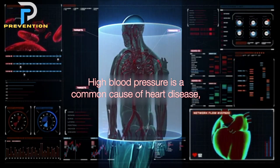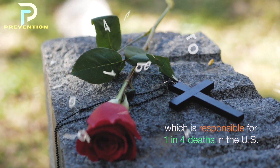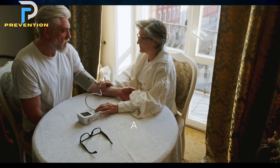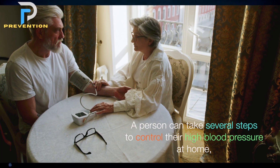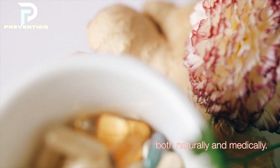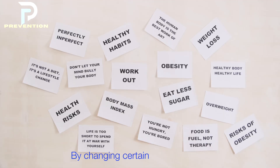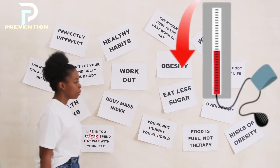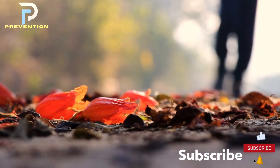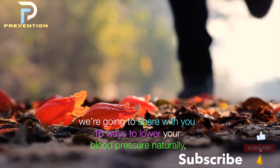High blood pressure is a common cause of heart disease, which is responsible for one in four deaths in the United States, making it the leading nationwide cause of death. A person can take several steps to control their high blood pressure at home, both naturally and medically. In this video, we're going to share 16 ways to lower your blood pressure.